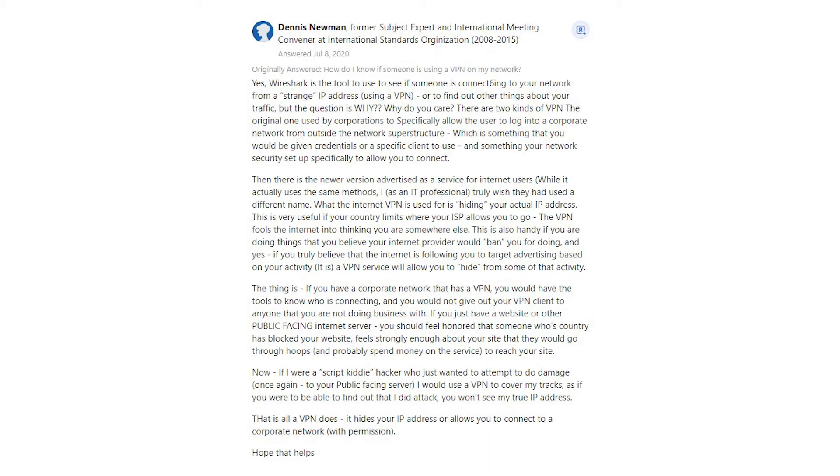Dennis Newman says: Wireshark is the tool to use to see if someone is connecting to your network from a strange IP address using a VPN, or to find out other things about your traffic — but the question is why? Why do you care? There are two kinds of VPN: the original one used by corporations to specifically allow users to log into a corporate network from outside, which requires credentials or a specific client, and something your network security set up to allow you to connect.